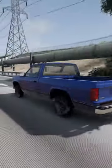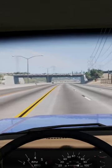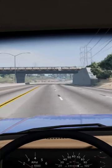Look at that — 50 miles an hour. You can't even tell. This is inside the truck at 60 miles an hour. It literally drives almost normal.